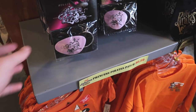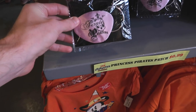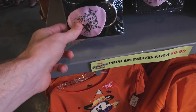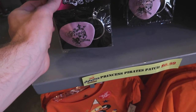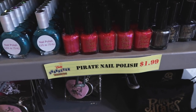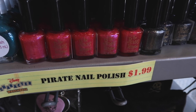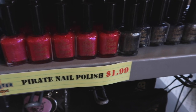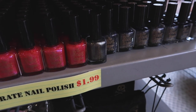On top of those Halloween shirts they actually do have some things for 99 cents — they have some princess pirate patches here, which is kind of cool. It looks like it comes with a fake earring as well. They have some nail polish too for $1.99, which is pretty interesting, and it does say the Pirate League. I think this is outside Pirates of the Caribbean, where you can get a little pirate makeover.